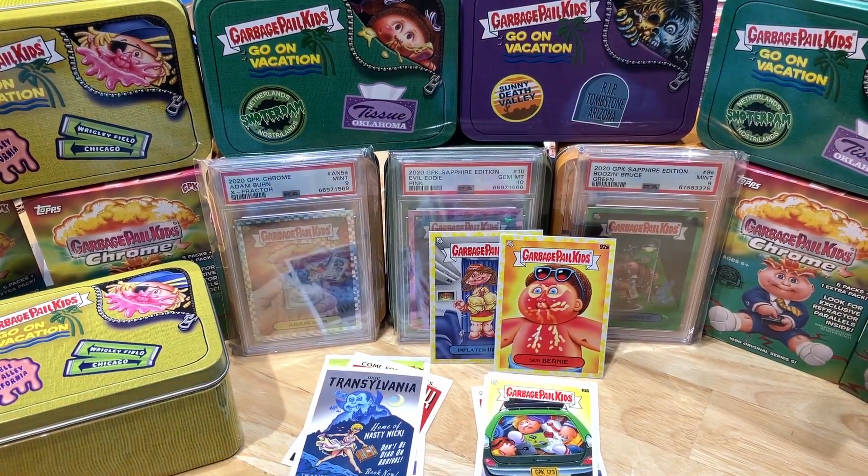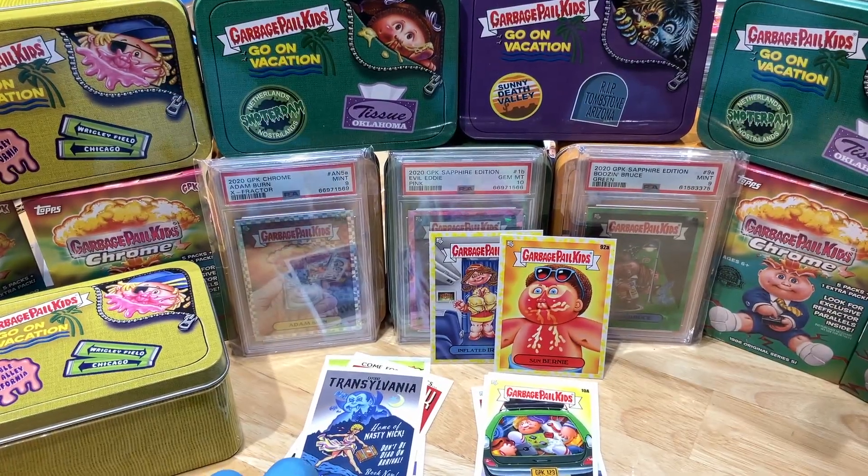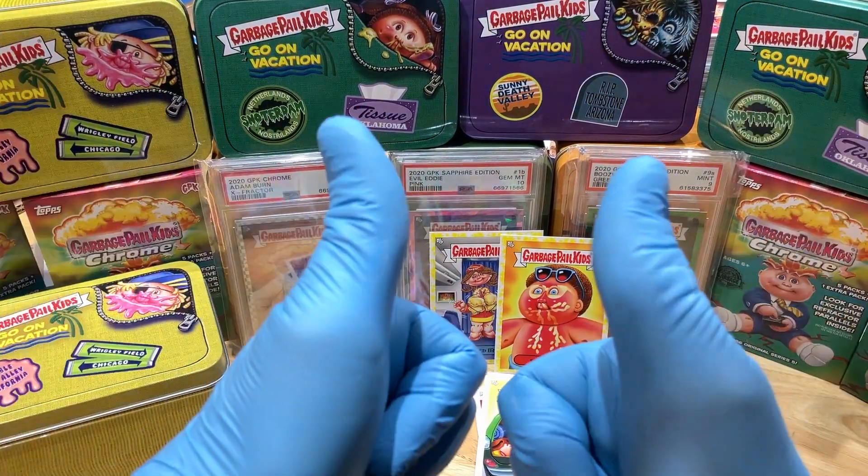Alright, not too shabby. Pretty average. Maybe we'll pick up here with some extra cool inserts. But hey, keep watching. More GBK Breaks coming up. Thanks for watching, everyone.